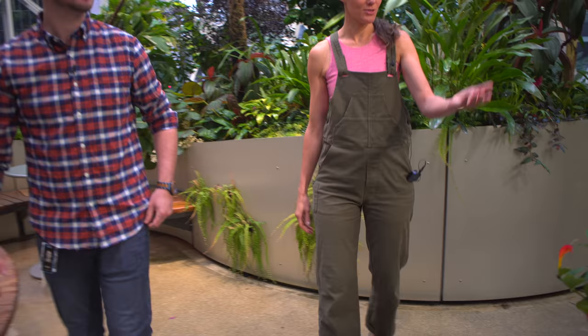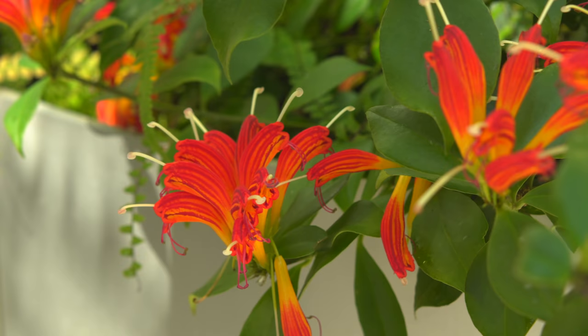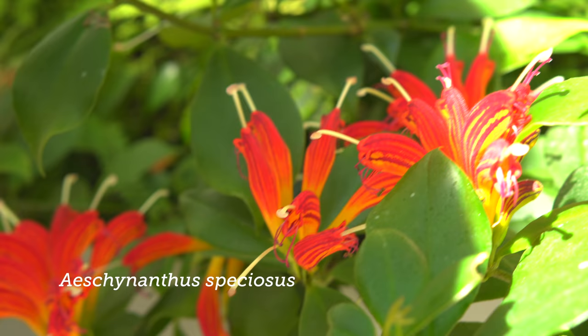Should we highlight these because they're in bloom? Yeah, that's Aeschynanthus speciosa. It's a huge bloom for an aeschynanthus. Yeah, it's doing great right now — that color contrast of bright green and bright orange is great.